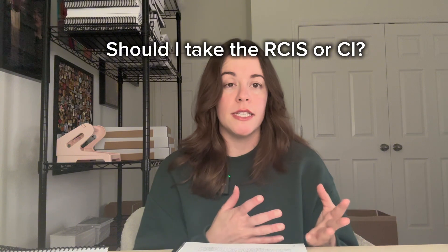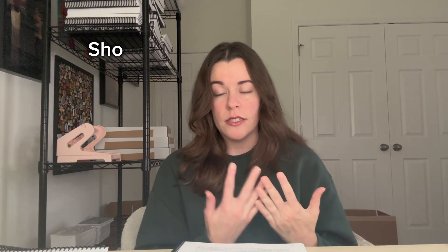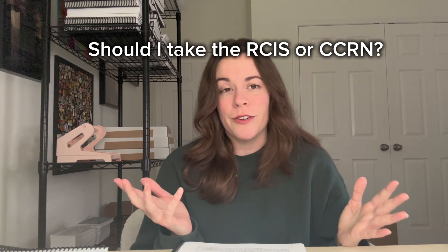Should I take the RCIS or the CI? If you're a nurse asking whether to take the RCIS or the CCRN, it doesn't matter — it's up to your personal goal. It does take a lot of time to prep for these exams, so don't waste it. The CI is for rad techs. What does your hospital recognize? Is there a clinical ladder — will they give you a raise or recognition for certain certifications? Is there another job you're looking at where one certification would make you more marketable? Make sure you choose what's in alignment with your goals, not what someone else thinks you should do.